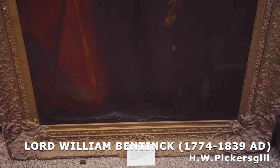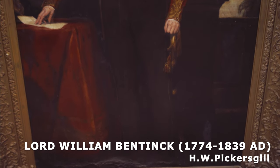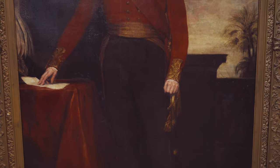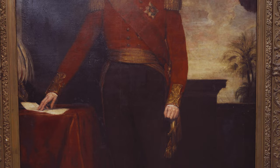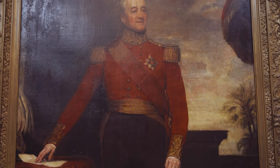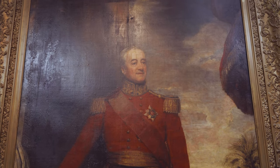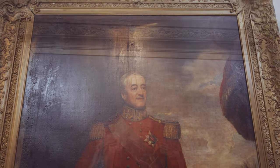Lord William Bentick: It is an oil painting painted by H.W. Pickergill, a British artist who worked in India in the 19th century. The painting shows the figure of Lord William Bentick, who became the governor of Fort St. George and Madras Presidency in 1803–1807. You can see the landscape in the background and the portrait in the standing position.